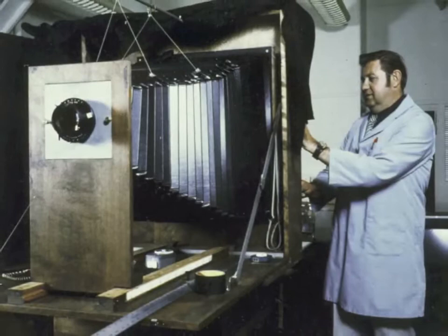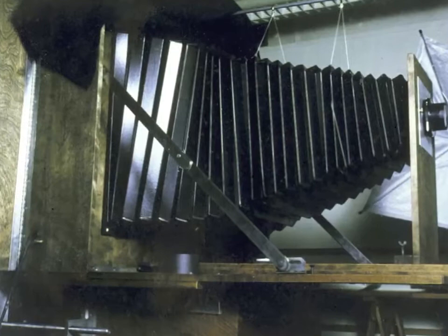In a 20x24 minute, moments from 20x24 history. Here we start at the very beginning with the first prototype camera built by Polaroid in 1976, culled from a variety of parts from processed cameras to handmade parts from Polaroid shops. This eventually led to five cameras being built by these shops in 1977 and 1978.